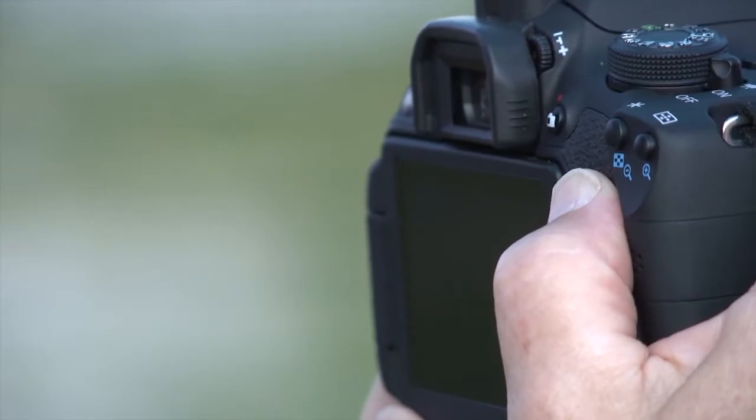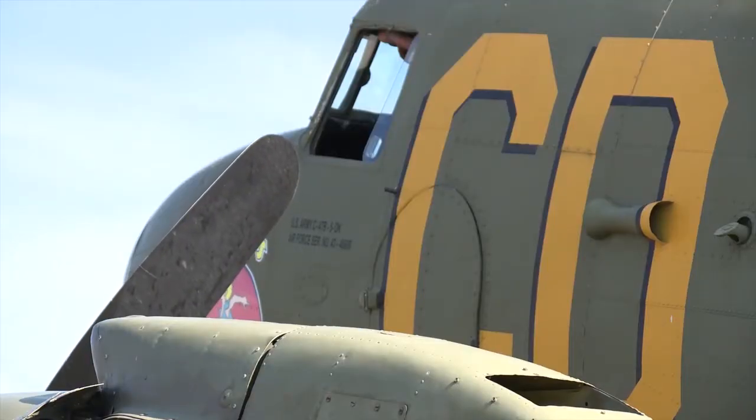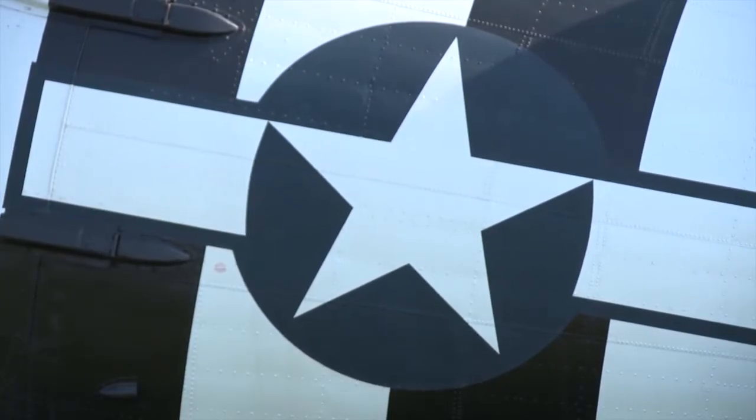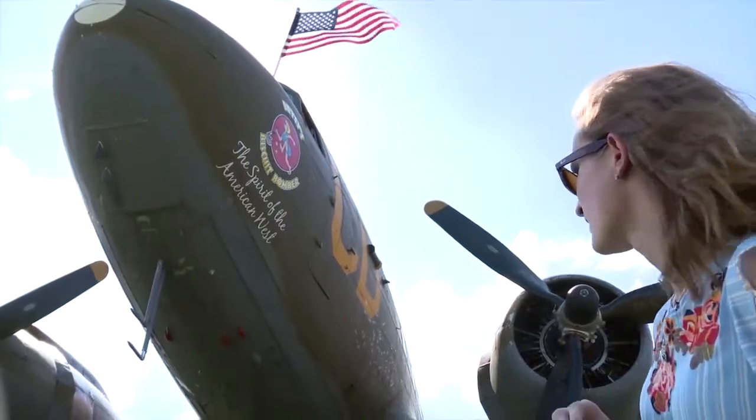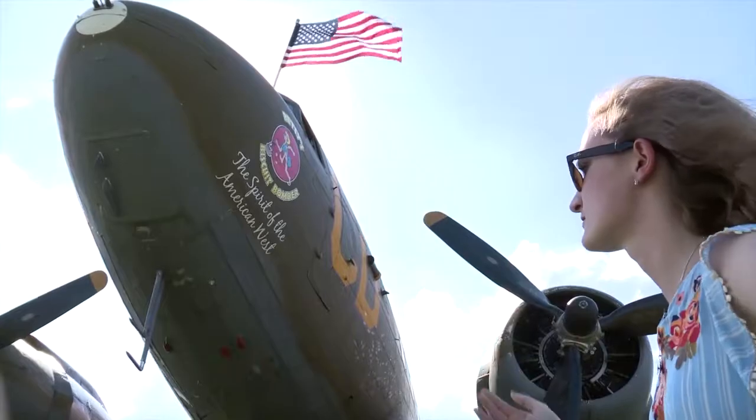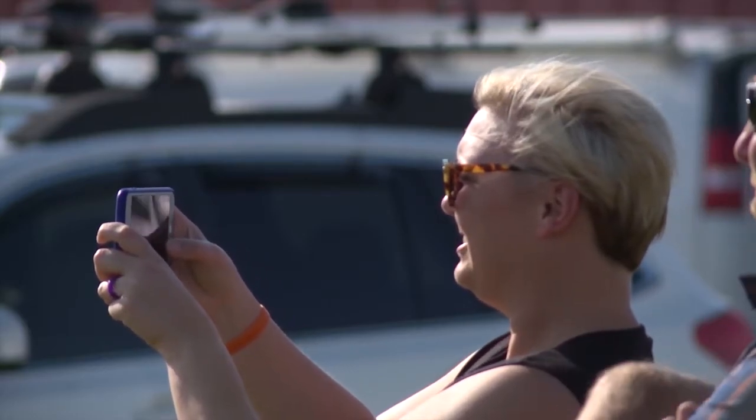The C-47 was a workhorse of the Second World War in terms of transporting equipment, troops, and personnel. Over 900 of them were employed during D-Day. If you look underneath each wing near the engine nacelles, they have what are called invasion stripes — that's one way you can tell this was involved in D-Day.